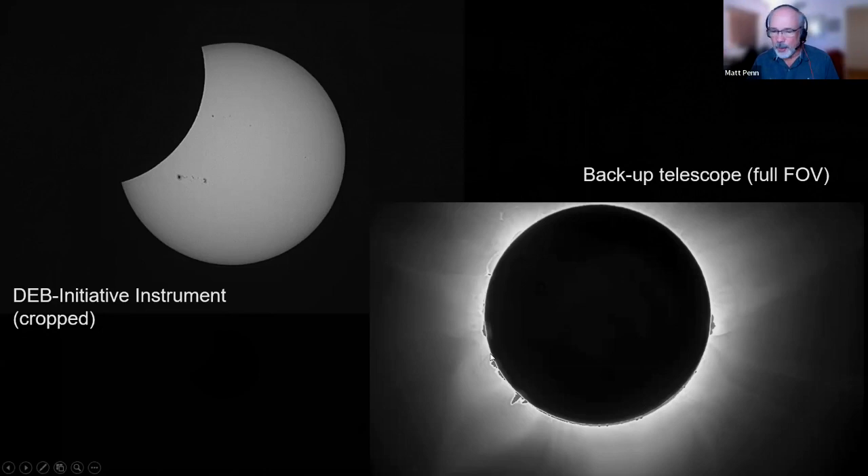What we did on the backup telescope was take a four millisecond to one-second sequence — four different exposures, almost logarithmically spaced — and combine them with an HDR software package. You can see some prominences that were very bright and some coronal streamers. Because we're near solar maximum, there's a lot of detailed structure in the corona threaded with magnetic fields. Our main goal — to determine that our exposure times were correct — is still going to take a little bit of work. We have data from this backup telescope that we can now compare with our DEB instrument during the next crescent moon and bootstrap back to the coronal data.